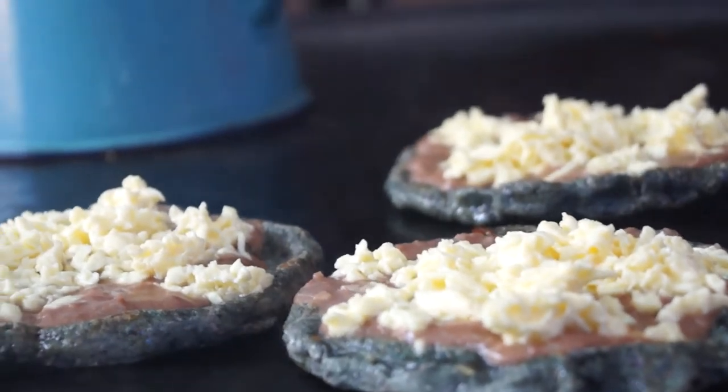Some people prefer sopes, which always come with beans and cheese on top. Never take these to go — they're infinitely better when they're hot off the grill.